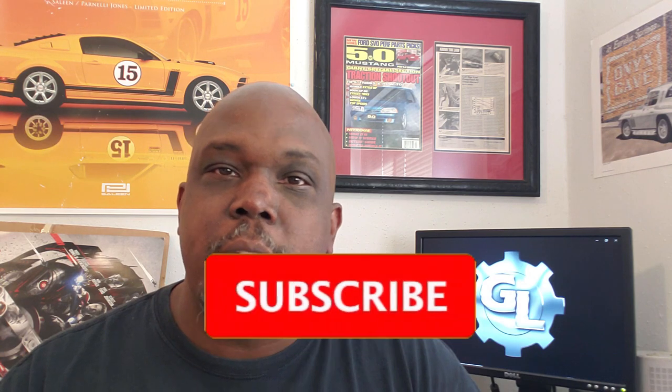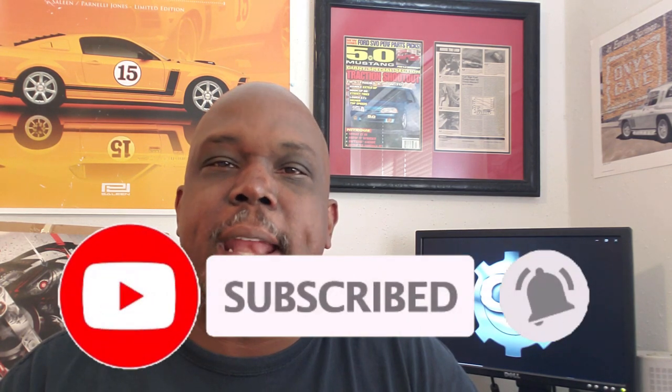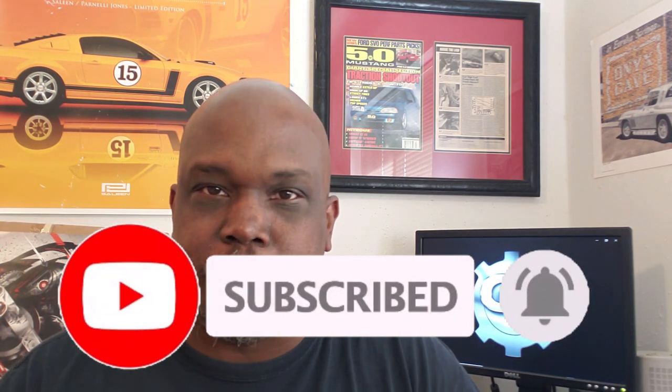Thanks for stopping by and checking out our video on the 1966 Shelby GT350. This video was a lot of research and a lot of work, and I really hope you guys enjoyed it. Subscribe and don't forget to ring that bell so you're updated every time we upload a new video. Now we're going to get started on the 1967 Shelby production — this is going to be a little different because we have a GT350 and a newly introduced GT500. So I'm going to start my research and hopefully we'll have a video for you real soon. Thanks for stopping by, you guys take care.